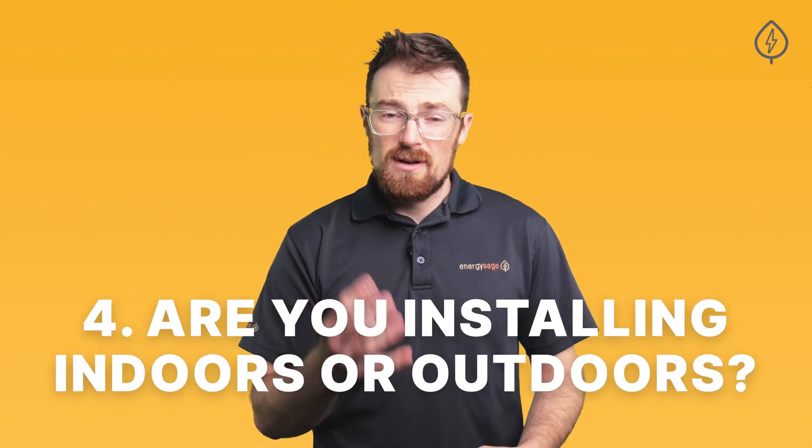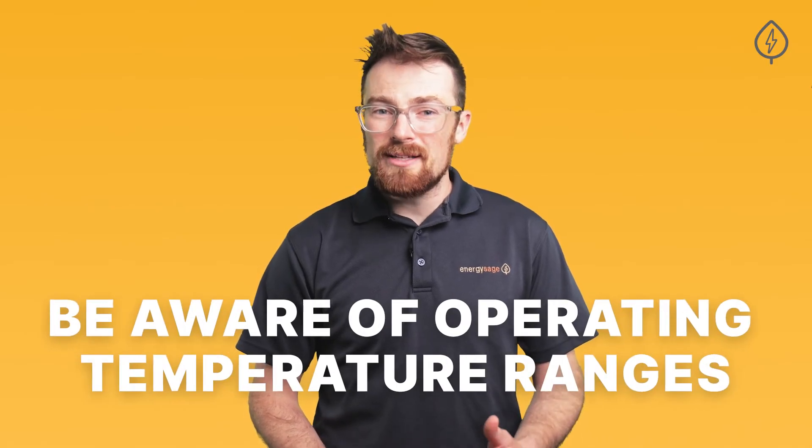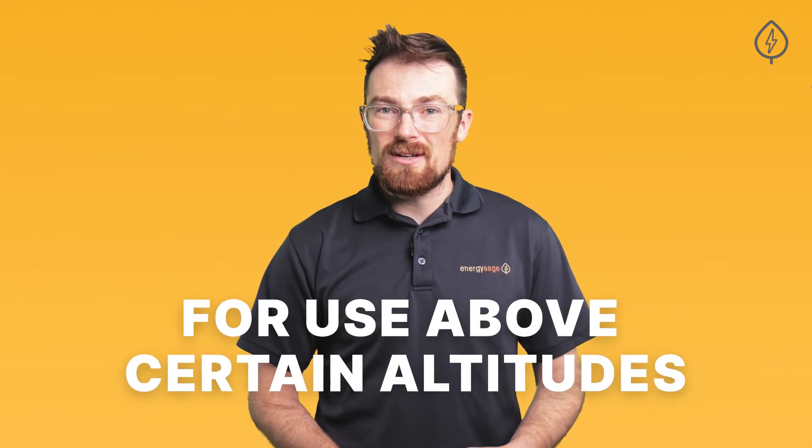Number four: are you installing the battery indoors or outdoors? Where you live and where you plan to install the battery also influences which product to choose. If you plan on installing your battery outside, you'll need to be aware of the operating temperature ranges it can function within. And if you live in Colorado or somewhere similarly at elevation, be aware that not all batteries are rated for use above certain altitudes.